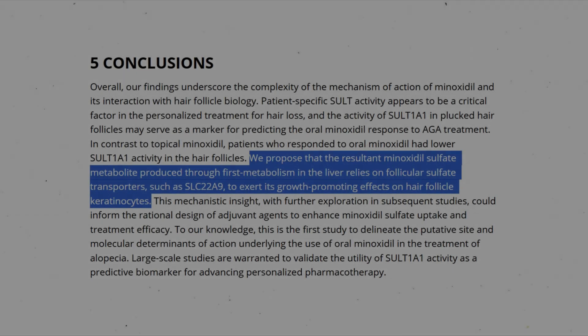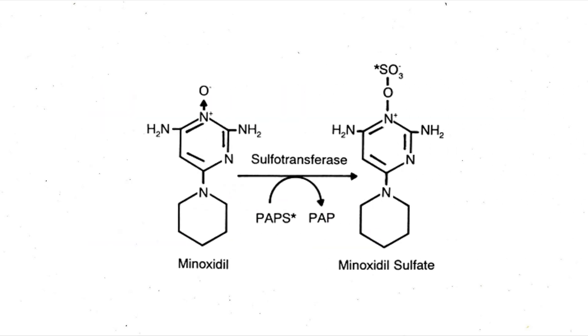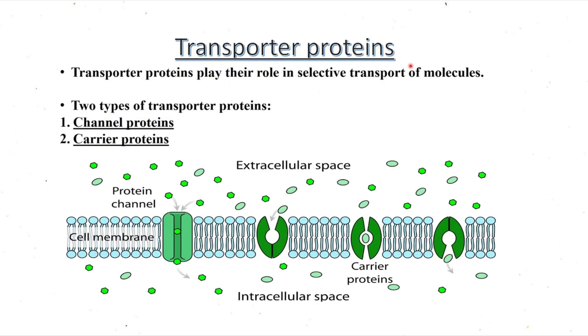Significantly reduced minoxidil sulfate accumulation in the dermal papilla cells. That's huge because it shows that even if the conversion to minoxidil sulfate happens smoothly, a breakdown in these two transporter protein systems can shut the whole process down.